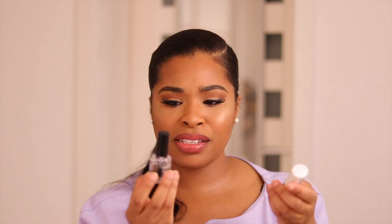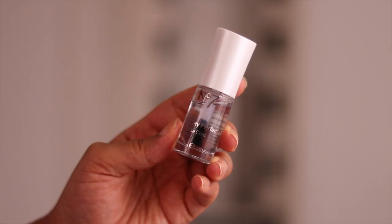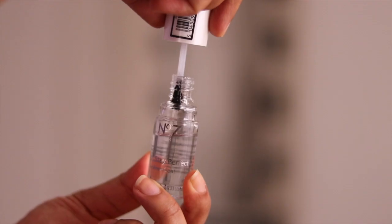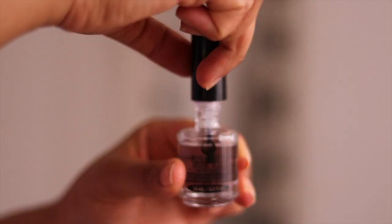I really like the Essie In Stitches color. And the two things I use with my nail polish: the Boots No.7 Stay Perfect base coat is amazing — I love the applicator, it's a good size, gets on the nail very nicely, and dries very quickly. Then my top coat is the Seche Vite dry fast top coat, which I've been using for years. Once I put that on, my nail polish dries so quickly and it keeps chips at bay longer.